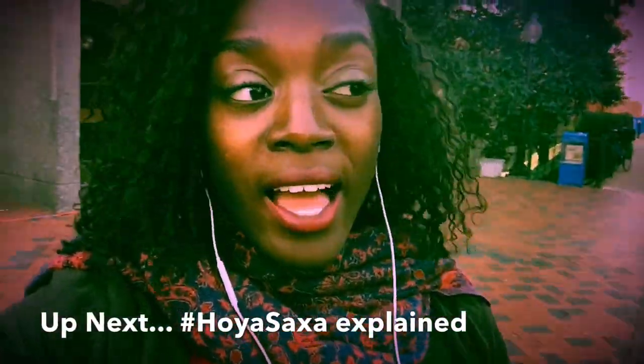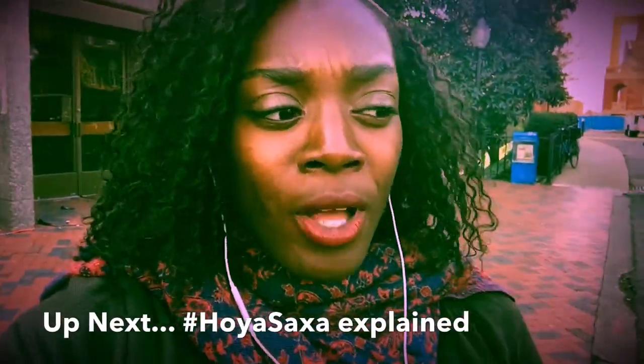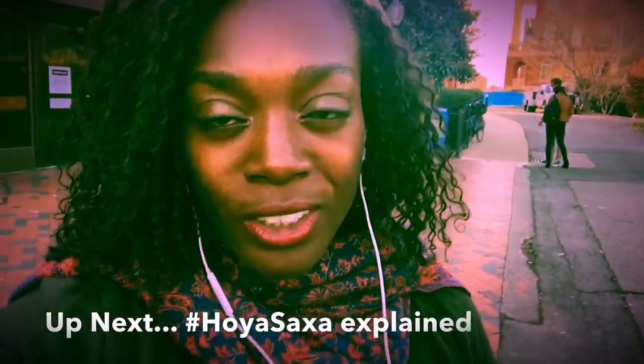So be sure to subscribe. It's Vlogmas, this was day four. We still have like 20 more videos to go, so stick around. See ya.